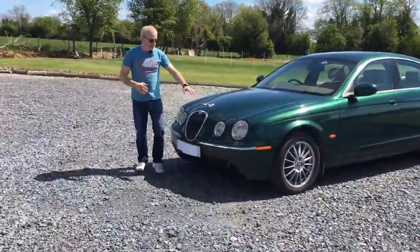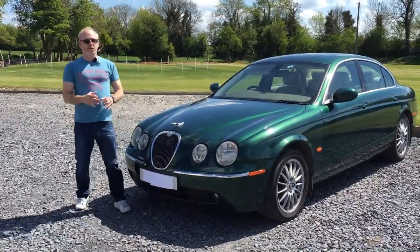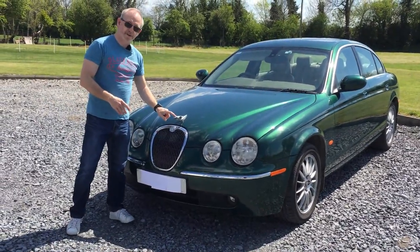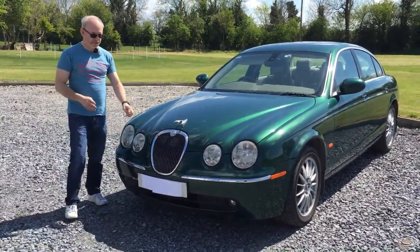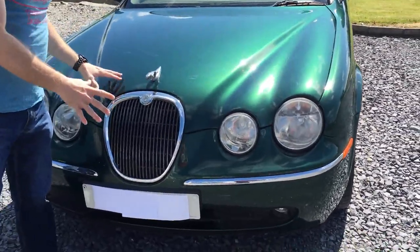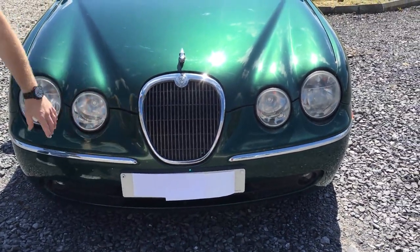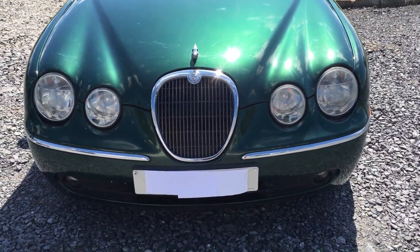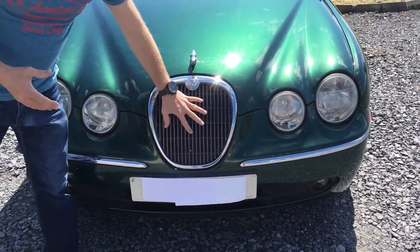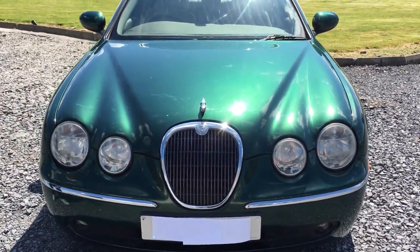The first thing we notice is this model has the leaping Jaguar on the bonnet — that's an optional extra, not sold on all cars. It actually comes away in a crash, so it's US and EU approved. The grille on this X206 model incorporates a Jaguar emblem, and there's a slight difference around the headlights. This particular one is the SE trim. The S-Type R and Sport had a blacked-out grille, no chrome, and a completely different front end with more aerodynamic aids and better cooling — which this 2.7 diesel doesn't need.